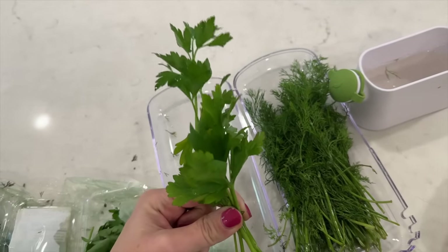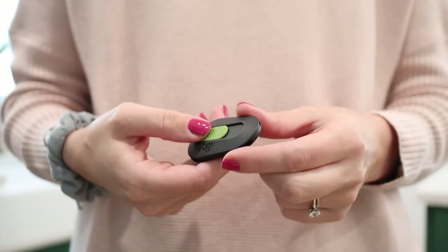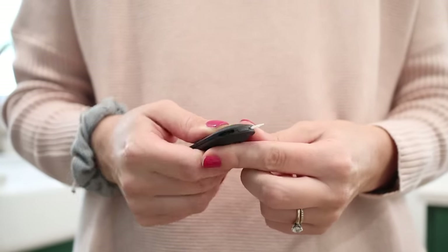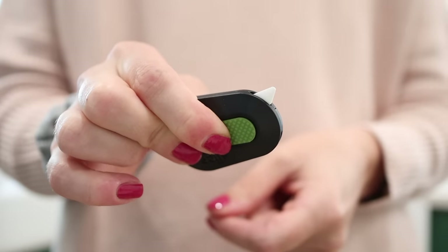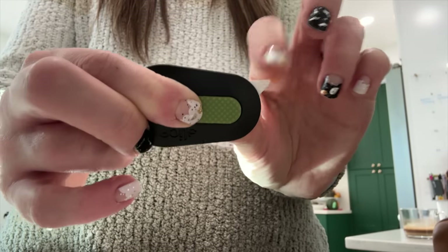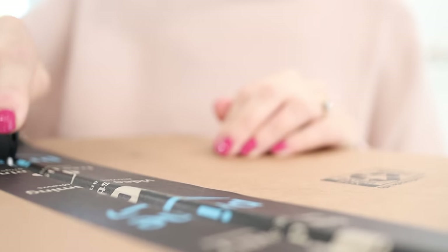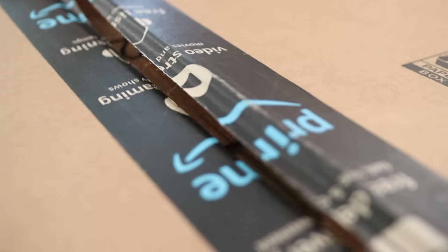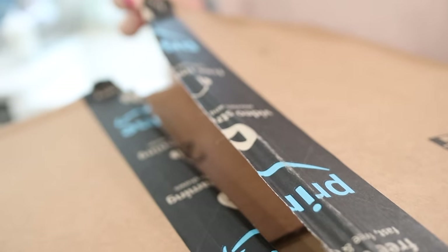I love this box cutter for breaking down all of the boxes. You may not think of boxes as a cleaning thing, but if you're getting things in the mail you've got to break down the boxes so they're not cluttering up your life. The blade is not sharp, so you could give this to your kids and they won't cut themselves, but it will open all your shipping boxes no problem. It also has a little magnet so you can store it right on your fridge.